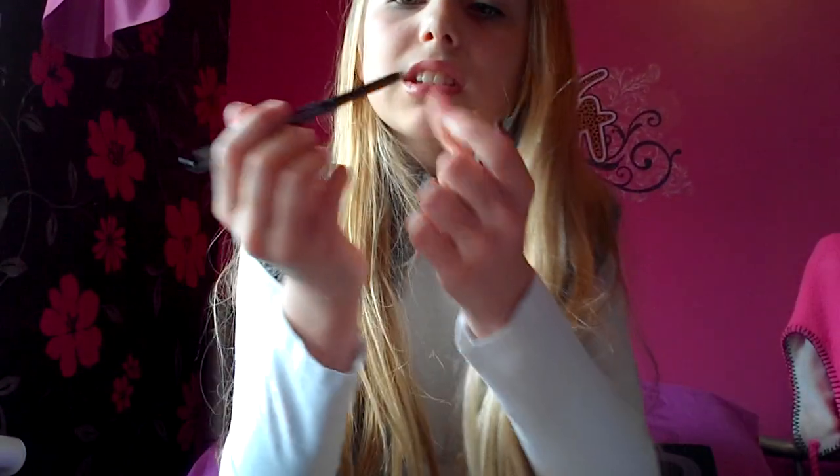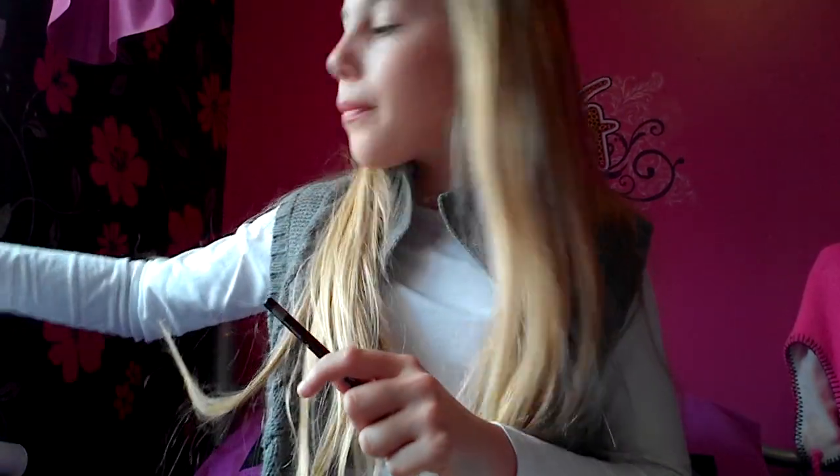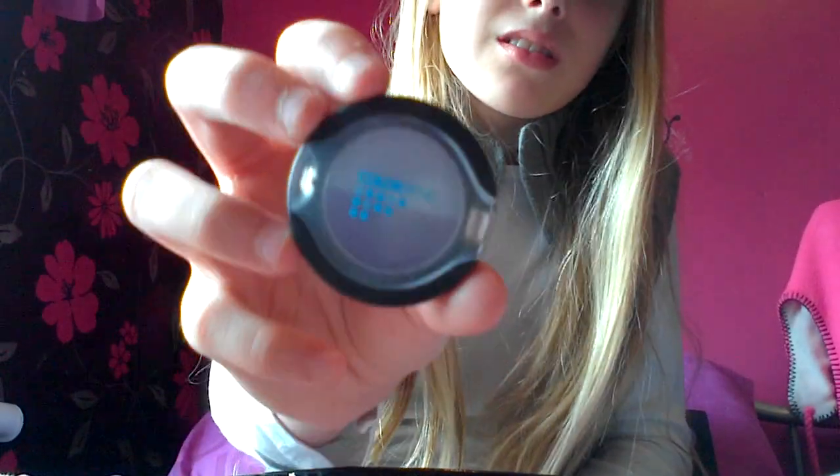I've got eyeliner — black on this end and purple on this end. I've got eyeliner in silver, and eyeliner in gold. Now for eyeshadow — I've got Very Violet. Happy Violet's the other one.